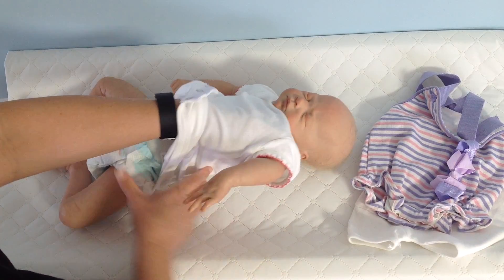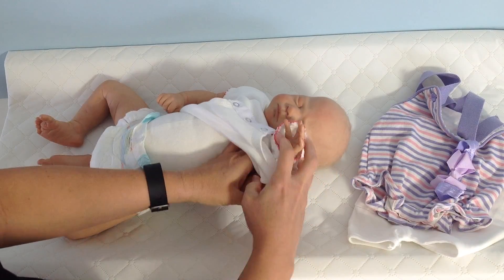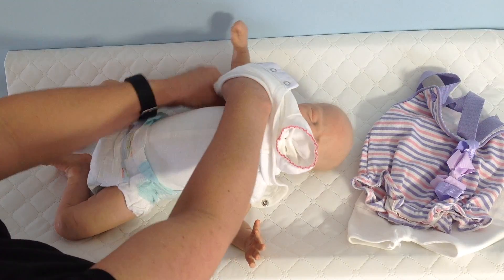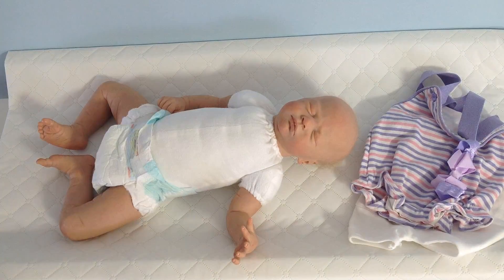I don't know if you remember, but I was going to sell her. I was selling her, and no one had any interest in her. So I decided I'm going to keep her. She is the Jaden Sculpt from Natalie Scholl.